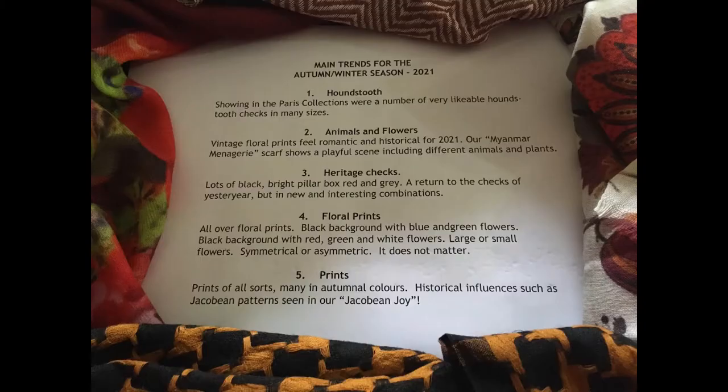Before showing you the Autumn Winter Collection from Rafale for 2021, I'd just like to tell you some of the main trends showing for this season.